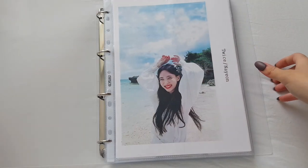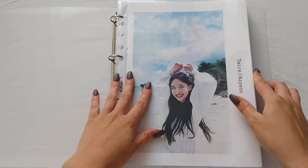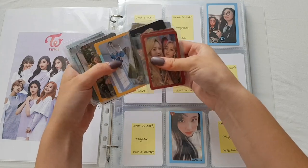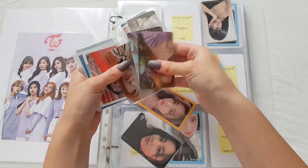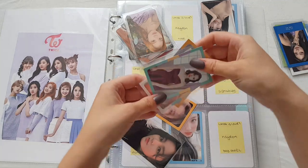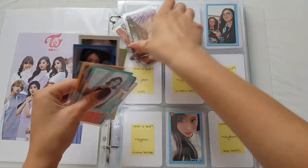We'll start with TWICE. I hope everything is in frame - the glare is not too bad. We got More and More, More and More, More and More, What is Love, Feel Special, Involves Love Again - we have all this love, I think this should be right.